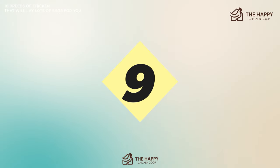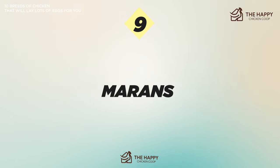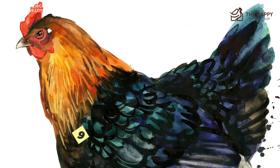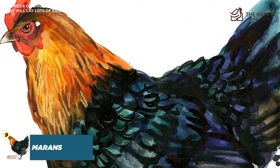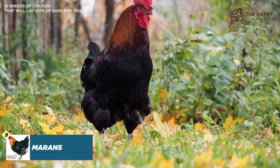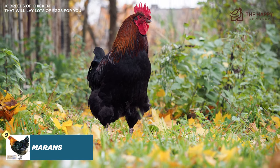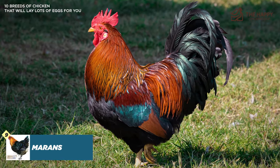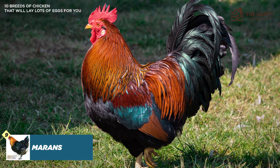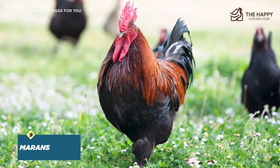Number nine is the Maran. Marans are another dual-purpose hen and are renowned for their vibrant dark brown eggs with exceptional meat quality. You can expect around 200 eggs per year, and their eggs are vibrant dark brown and medium sized. Their feather colors are similar to a Plymouth Rock — mostly dark gray with white flecks. Marans don't require much space to roam and are pretty gentle chickens; however, they're not really tame so they wouldn't necessarily make great pets.